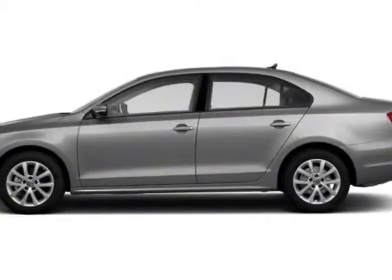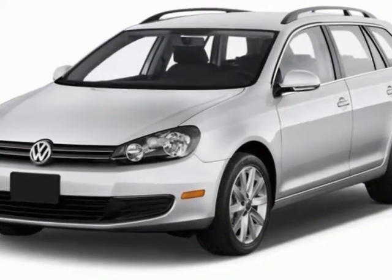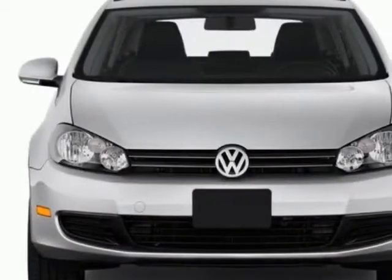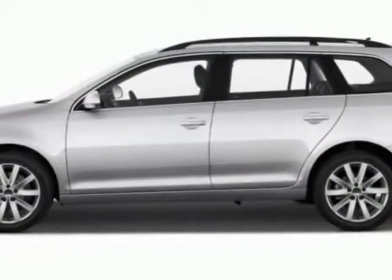Look at this 2012 Volkswagen Jetta. Carfax has certified this Jetta as having one owner. This Jetta has just under 15,000 miles. For your protection, this vehicle has a factory warranty.